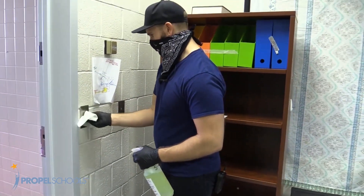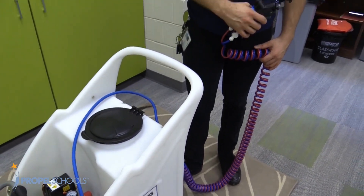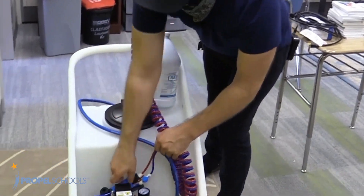Every night the custodial team will clean each school by hand and sanitize spaces with an industrial strength fogging machine that uses all natural ingredients proven to kill germs on contact.